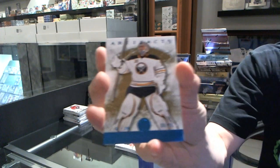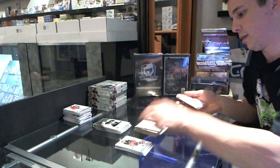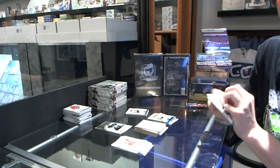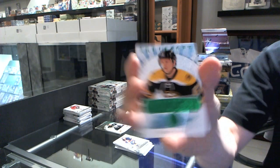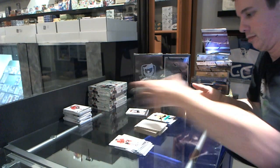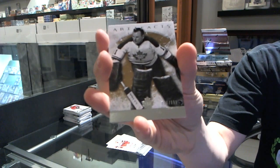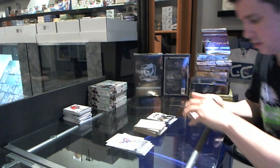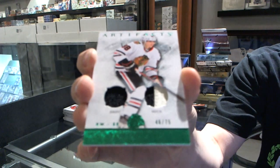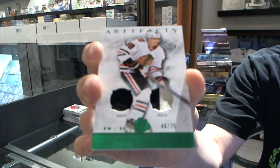We've got a blue parallel numbered to 85 for the Buffalo Sabres, Ryan Miller. We've got an Emerald Rookie numbered to 99 for the Boston Bruins, Tuukka Rask — Torrey Krug. We've got a goalie insert to $9.99 for the Toronto Maple Leafs, Johnny Bower. And we've got a jersey and two-color patch numbered 75 for the Chicago Blackhawks, Patrick Kane.